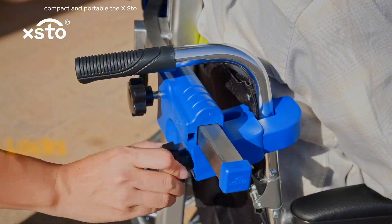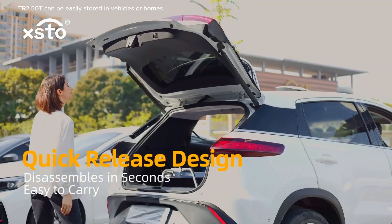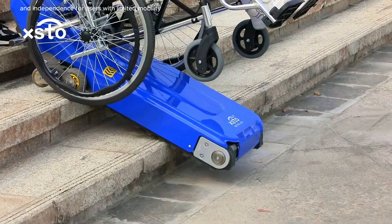Compact and portable, the XS-TR250T can be easily stored in vehicles or homes, making it an excellent solution for enhancing mobility and independence for users with limited mobility.